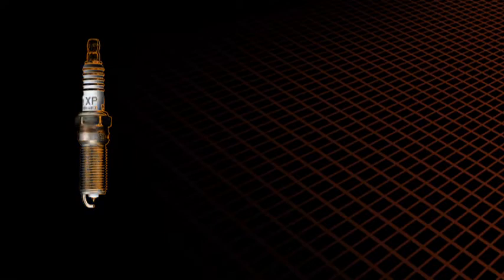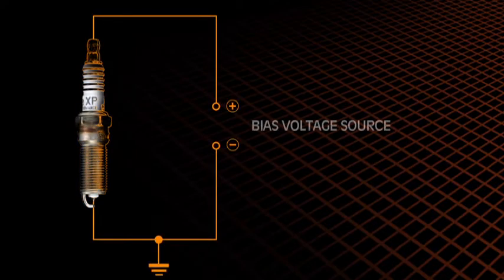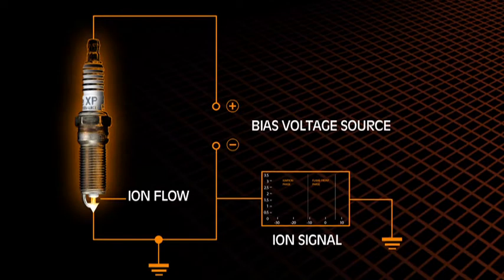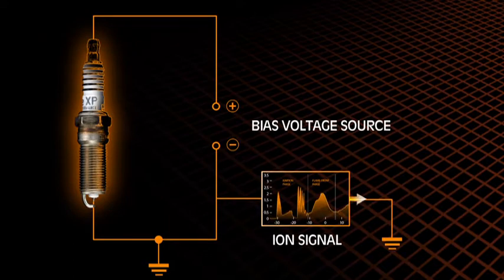The resulting ion current from the bias voltage is proportional to the number of combustion ions occurring. The ion current level and duration can be used to monitor combustion-related phenomena specific to the cylinder.